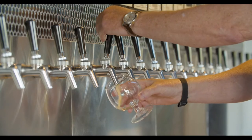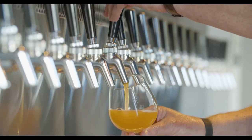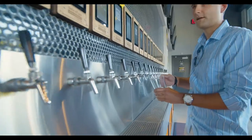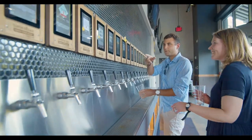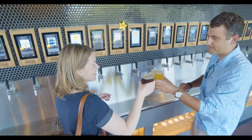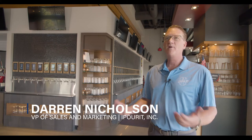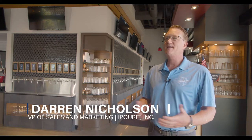I Pour It is an industry leader in helping restaurants harness this new and exciting concept. One of the key and positive attributes of self-service is the fact that the guest experience is very high quality. No one likes to wait in line for a drink, so this offers the patron a simple and easy way of pouring their own drink. It allows them to taste many different types of product, and it's a very simple, easy, and valuable process.